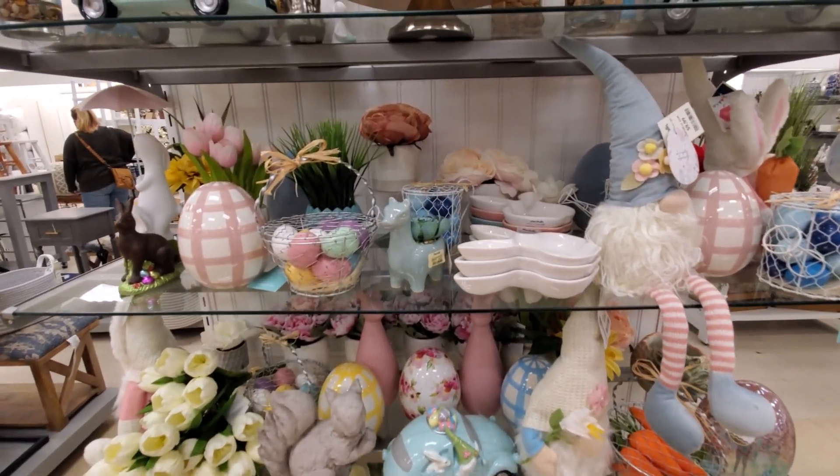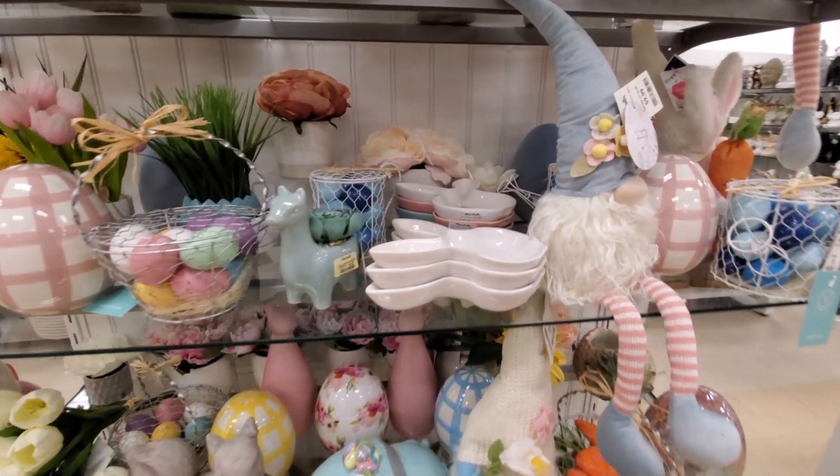Hey everyone, so I made it into Marshall's Easter decor, Spring decor.